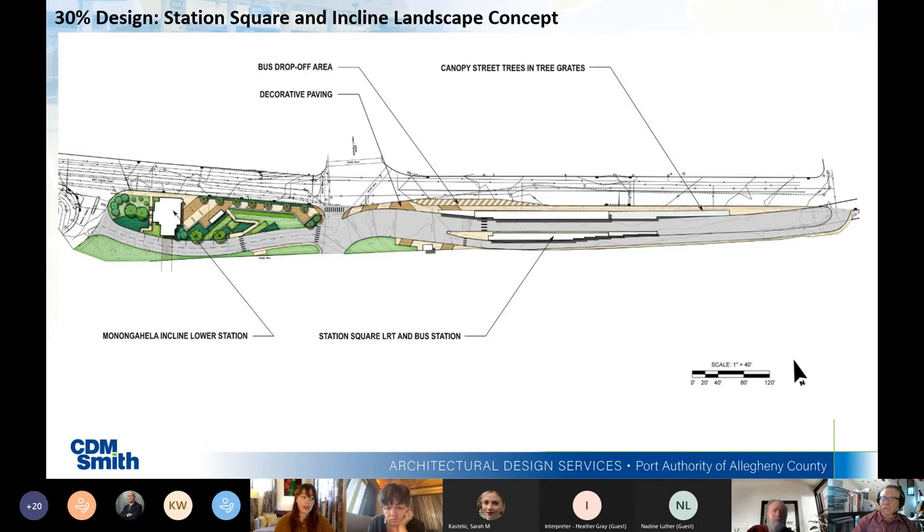What we're looking at now are the new 30% design phase drawings. These are the first round of drawings that will go on to become construction documents for the new station. We have opportunities to review these documents at 30%, then 60%, then 90% — so this is the first step. The landscape concept plan of the whole site looks very similar to the conceptual design, ensuring these more detailed designs reflect the community-input planning process. We also see proposed canopy street trees along East Carson outside of Station Square Station.